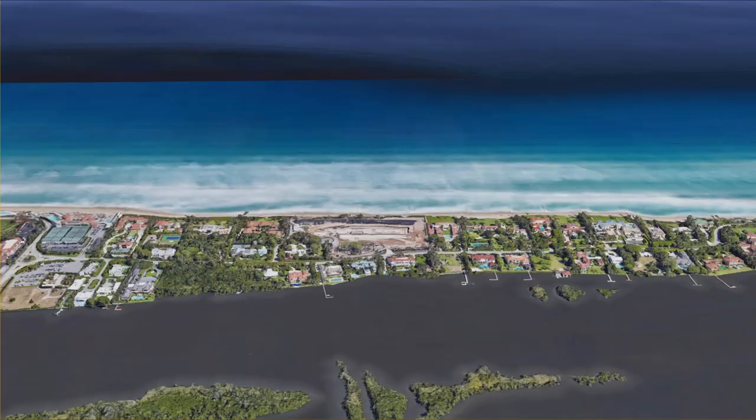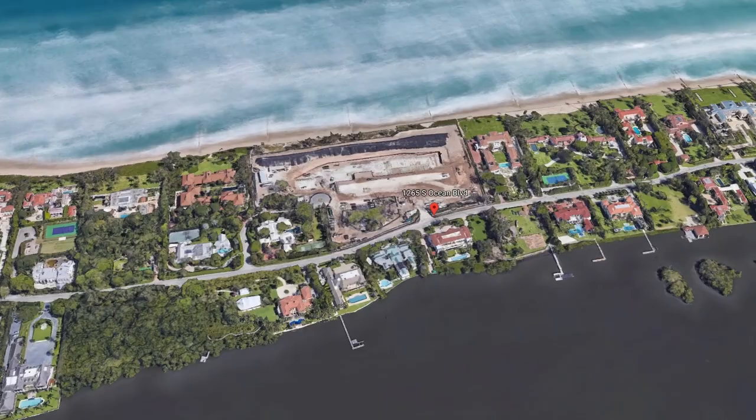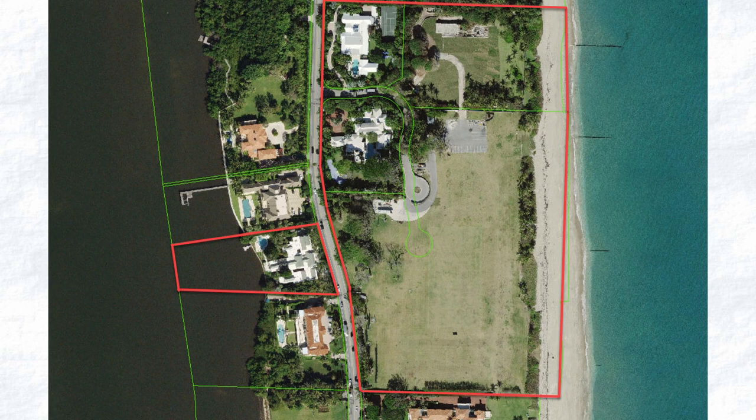Here is a nice aerial shot of the property located in West Palm Beach, Florida along Billionaire's Row. It does not only include the main plot of land under construction, but also three parcels neighboring it and even one across the street that the owner will most likely build an underground tunnel to access.